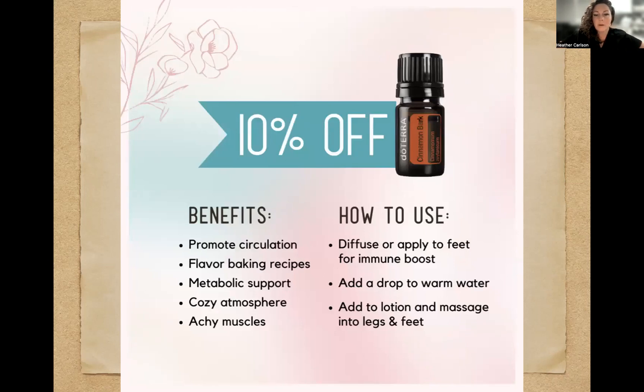The 10% off product this month is cinnamon bark. This one's so good — that sharp cinnamon smell. You do not need much of this. This is what you find in On Guard, and also in the new MetaPower blend. It promotes circulation, and you can flavor your baking recipes. It does not take very much — take a toothpick and dip it in, then swirl that around if you're putting it in yogurt or frosting. Cinnamon bark is so incredibly strong, but you've got to try it.